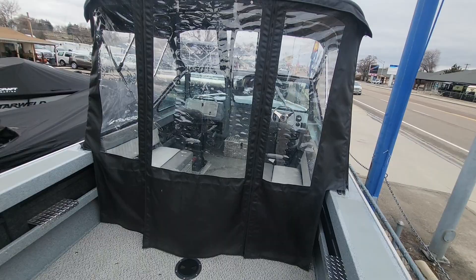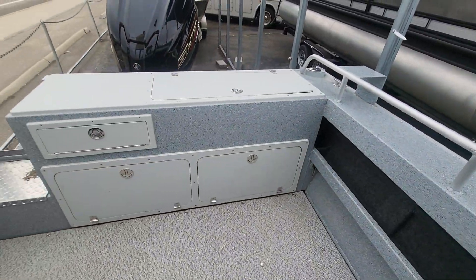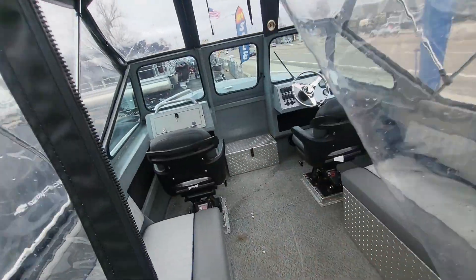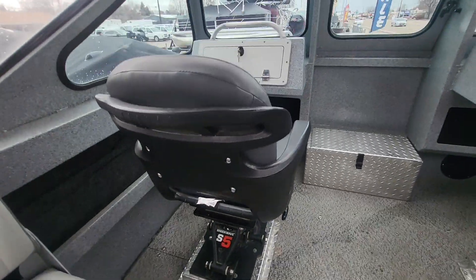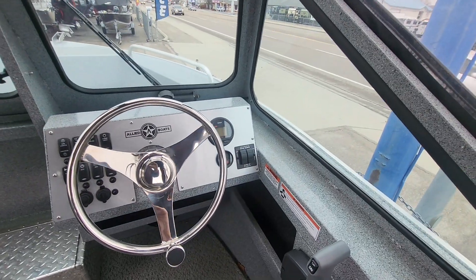Full enclosure, lots of storage, fly well, shockwave seats on both sides, and you can add your own electronics.